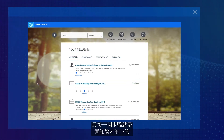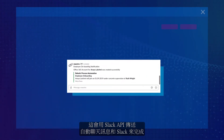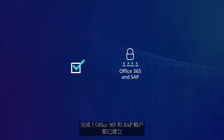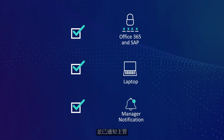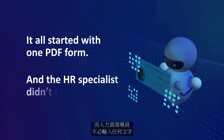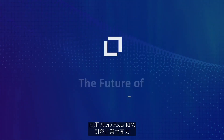The final step is to notify the hiring manager. This is done by sending an automated chat message in Slack using the Slack API. Success! Office 365 and SAP accounts are created, laptop is ordered, and the manager is notified. It all started with one PDF form and the HR specialist didn't type a single letter. Ignite enterprise productivity with Micro Focus RPA.